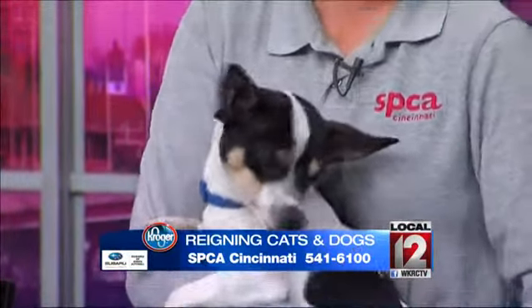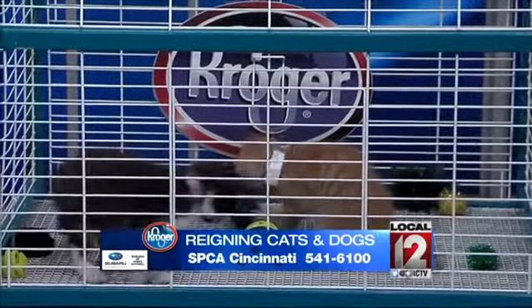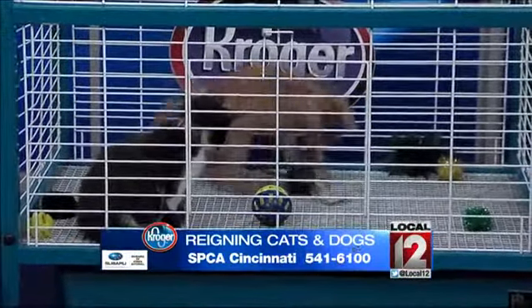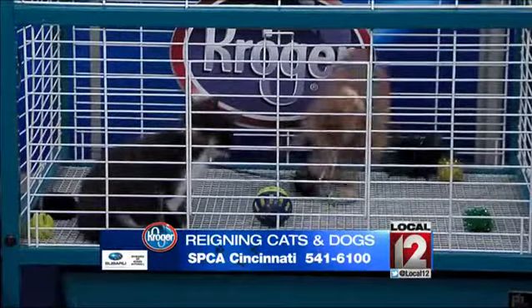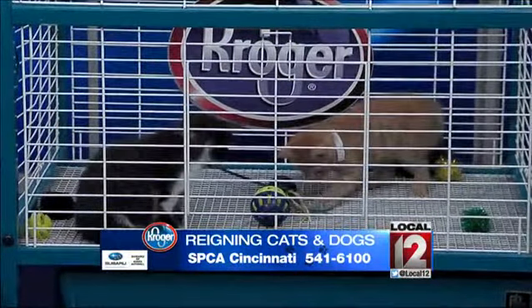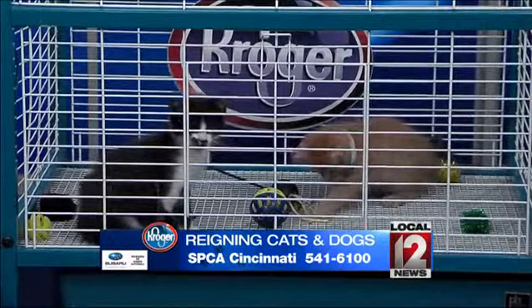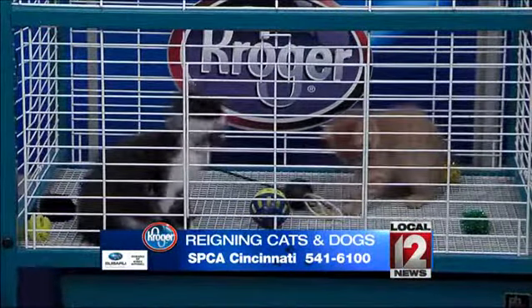And then I brought along with me two adorable, tiny, tiny kittens. They are both only eight weeks old — two little males. Very playful, always running around. They are a $10 adoption fee. They've been neutered, vaccinated, microchipped. And again, all of these animals go up for adoption today at noon at our Sharonville location.